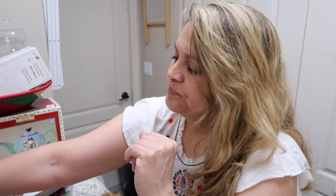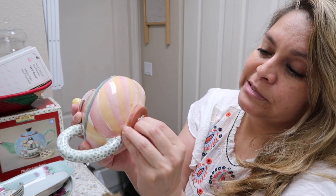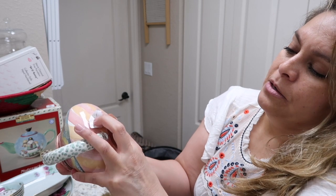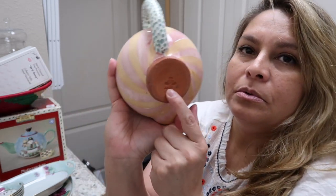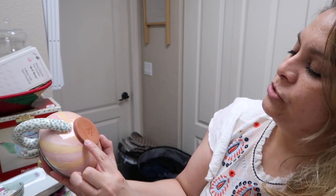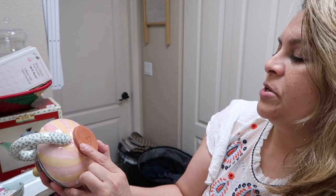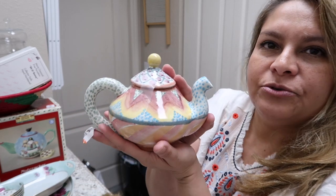I usually put my stuff on Buy It Now — once in a while I'll do auction if I'm not sure what it's worth and start it low. I bought this terracotta piece for five dollars — it's signed with what looks like a pineapple symbol and possibly the year 2001. It's a cute little colorful teapot.